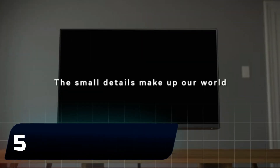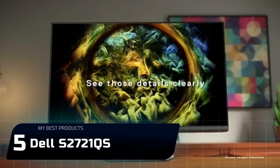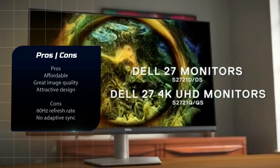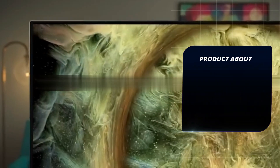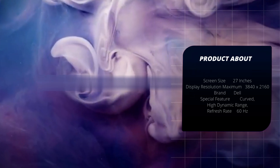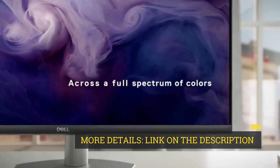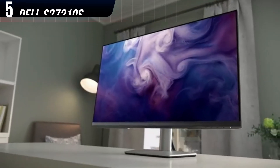Number 5: Dell S2721QS. Dell's S2721QS is the only monitor on this list that isn't sold as a gaming monitor, as well as the only one that doesn't support a refresh rate above 60Hz. It remains a worthy choice because it provides 4K resolution at an attractive price. AMD FreeSync is supported, but NVIDIA's G-Sync is not.